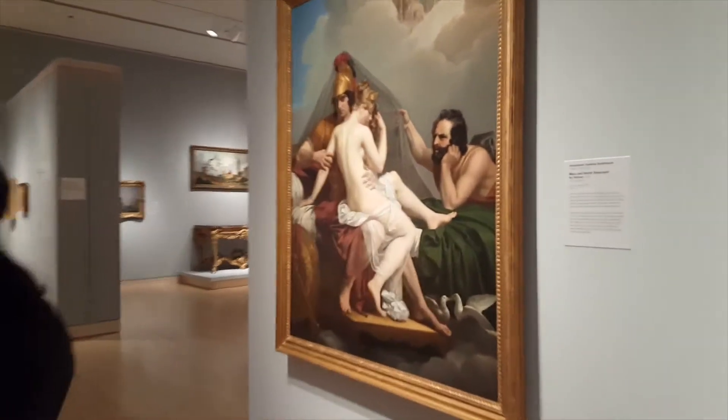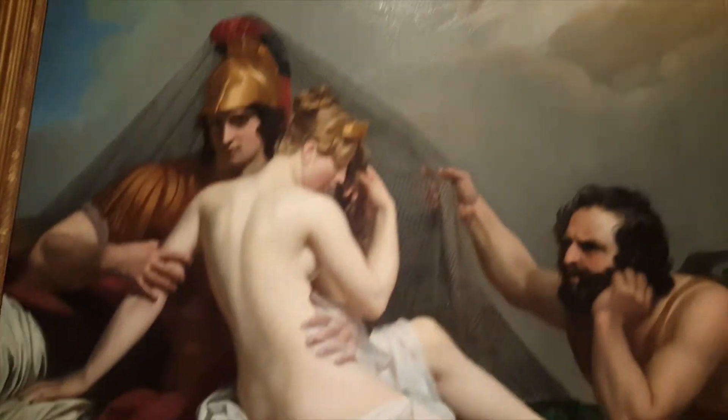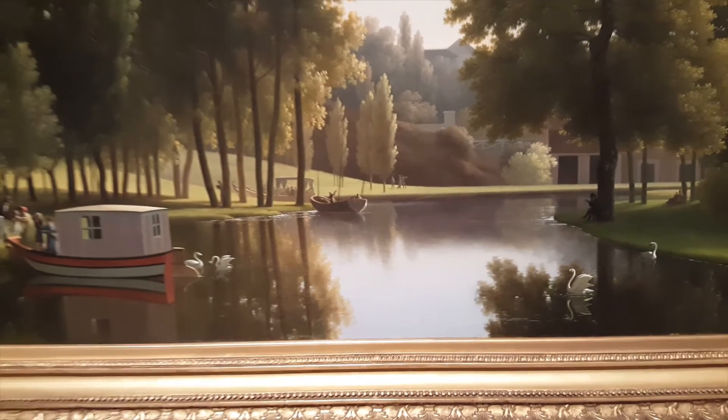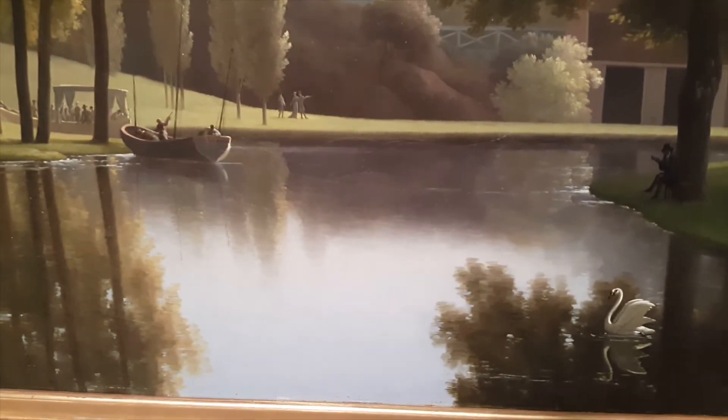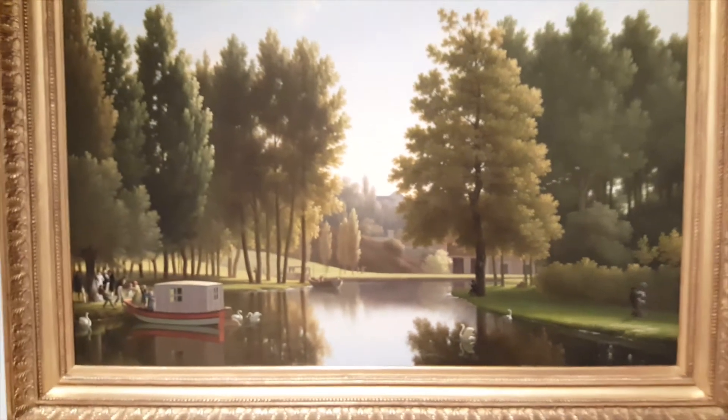This painting is so realistic. Look at the reflection in the lake — how beautiful, how precise this is. That is amazing, that is beautiful.